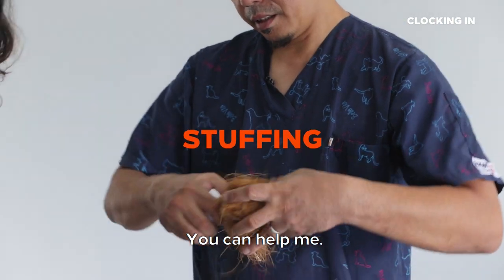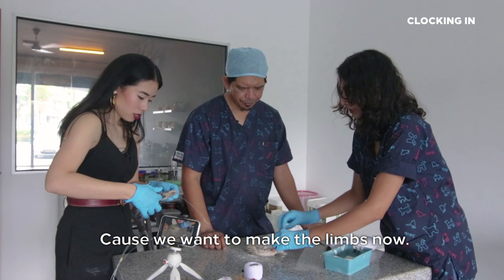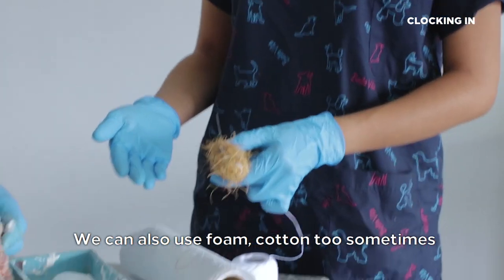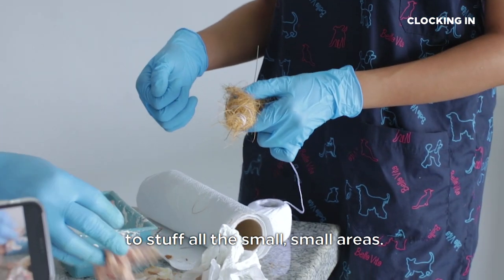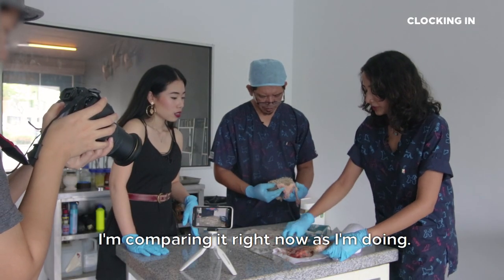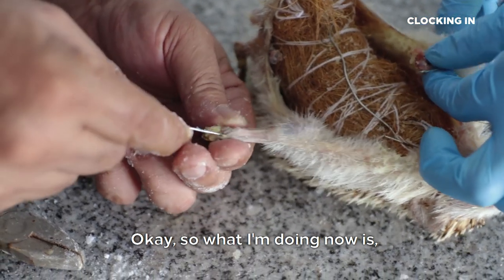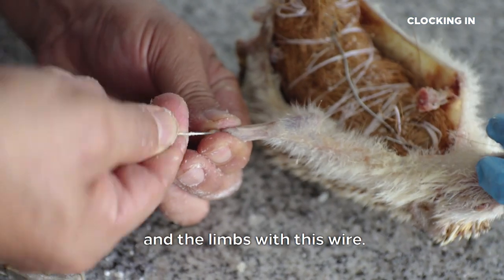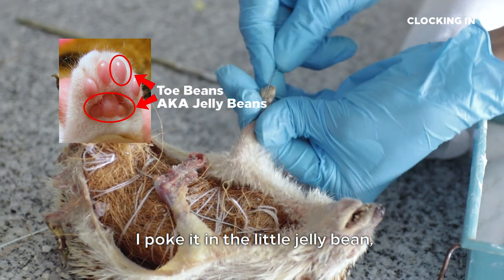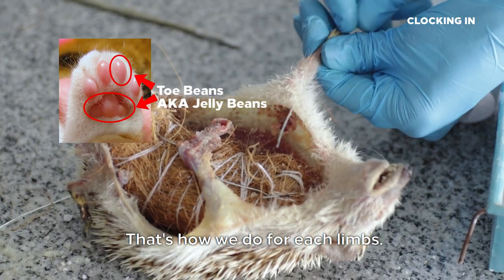We're going to start stuffing — you can help me. Get the plier and cut some wire because we want to make the limbs now. I'm using coconut fibre. We can also use foam and cotton sometimes to stuff all the small areas, and then pine wood — sawdust. I'm comparing it as I'm doing, so I keep adding until it looks similar. So what I'm doing now is replacing the bones and the limbs with this wire. See this little jelly bean? I poke it in the little jelly bean, it goes through and it's out. That's how we do it for each limb.